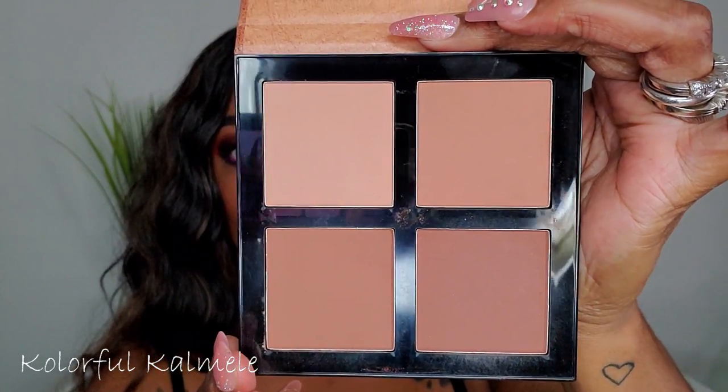Something that snuck into my basket is the Essence Sun Club Matte Bronzing Powder palette, which is new from Essence. I picked it up at Ulta. It has a nice mirror and it caters to different shades and skin tones. I typically go in with two of the shades — it adds a nice bit of depth and warmth on my cheeks and around the perimeter of my face. Very nice palette.